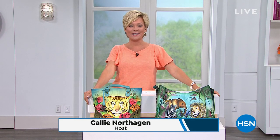Hi everyone, good afternoon. I'm Callie Northig and this is HSN. I'm so happy to have you with us today because I get to talk about two of my favorite things: handbags and shoes. We've got two hours of an amazing sale going on — first time ever — a huge sale with the Anushka handbags.